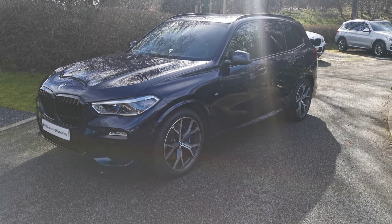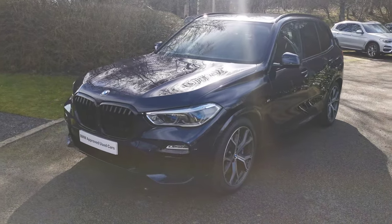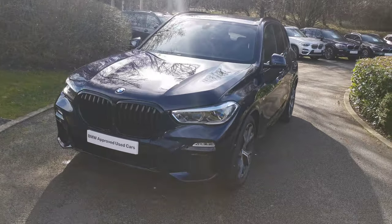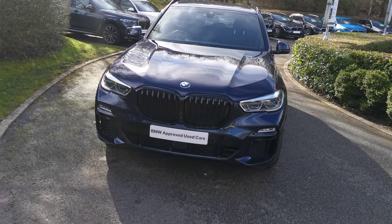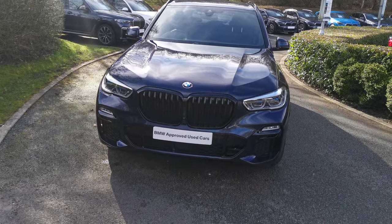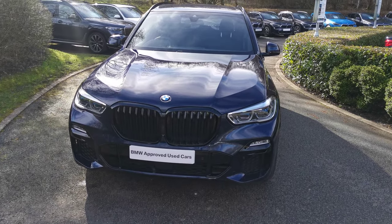Hello and welcome to Lloyd Southlakes BMW. Today we have this X5 30D M Sport. This car is finished in Tanzanite Blue Metallic and is a September 2020 registered vehicle. It has some fantastic options selected over the standard specification, which I will run through with you now.